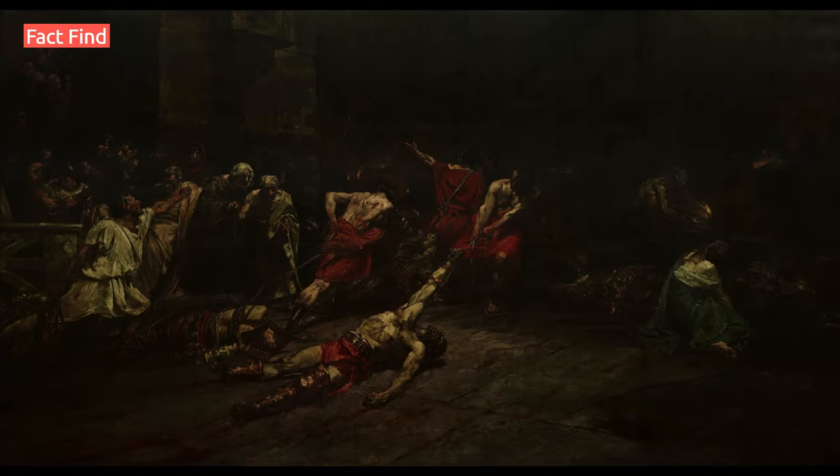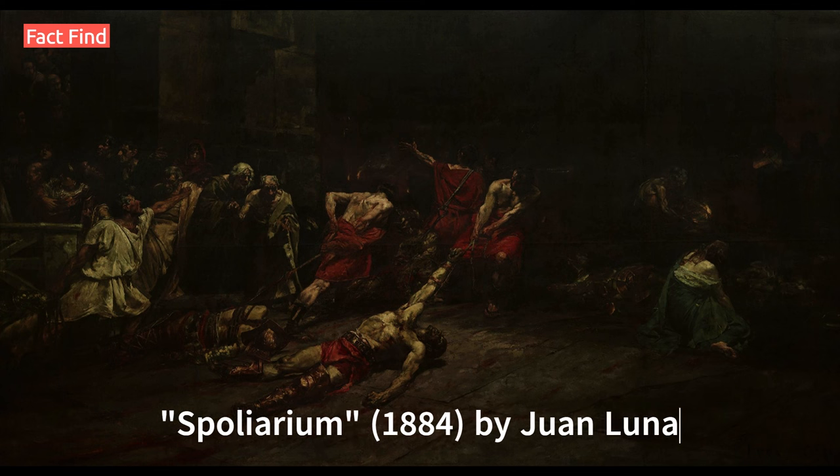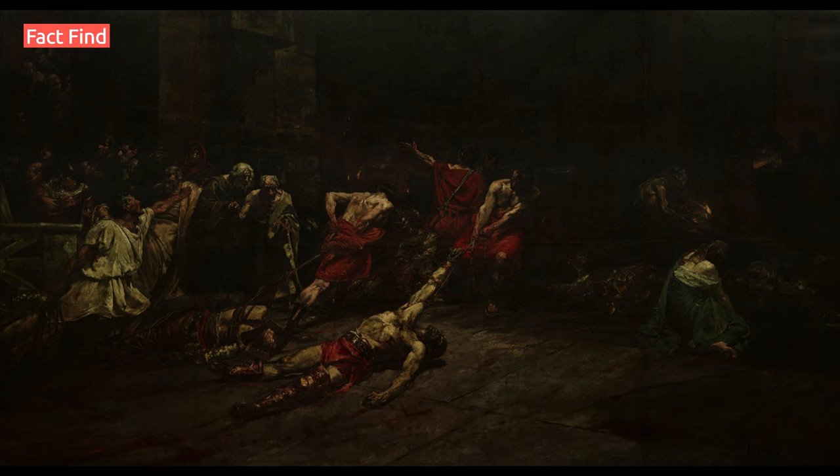10 Most Expensive Paintings in the Philippines. Number 1: Spoliarium, 1884, by Juan Luna. Valued at 63 million pesos, this is arguably the most famous painting in Philippine art history. The Spoliarium depicts dead gladiators being dragged from the Roman Colosseum. It won a gold medal at the Exposición Nacional de Bellas Artes in Madrid in 1884 and is housed in the National Museum of Fine Arts.